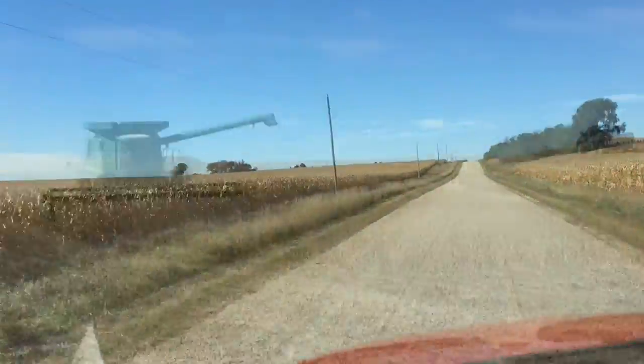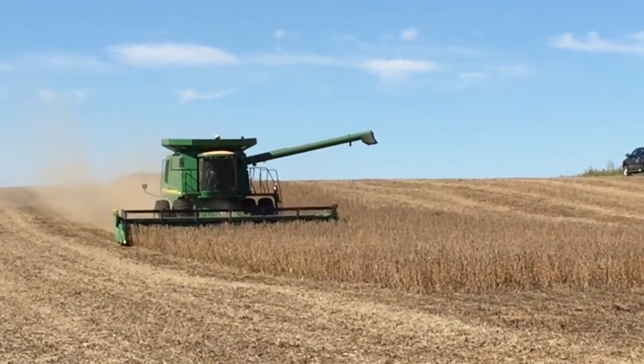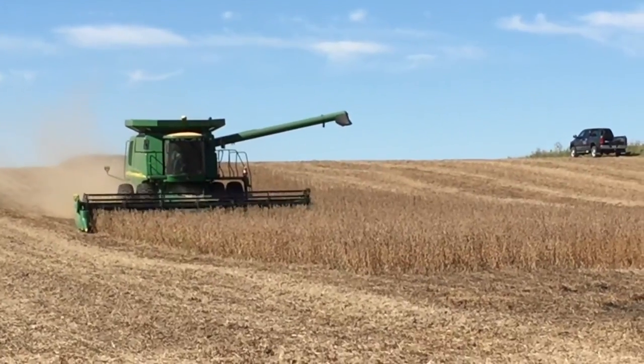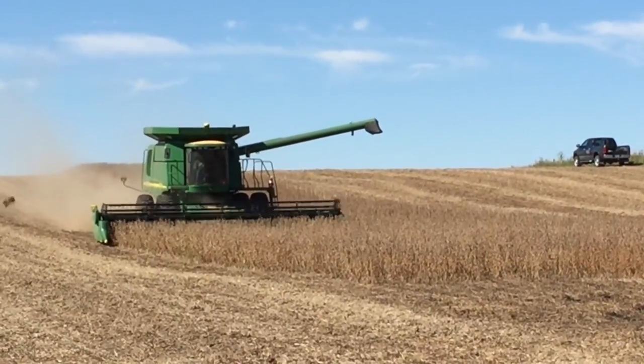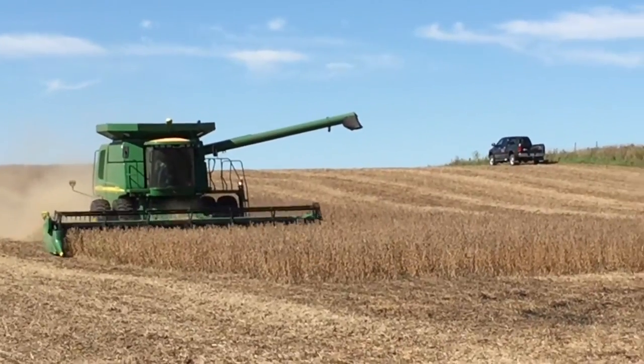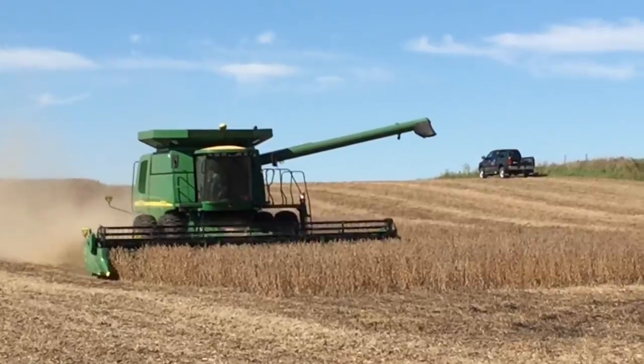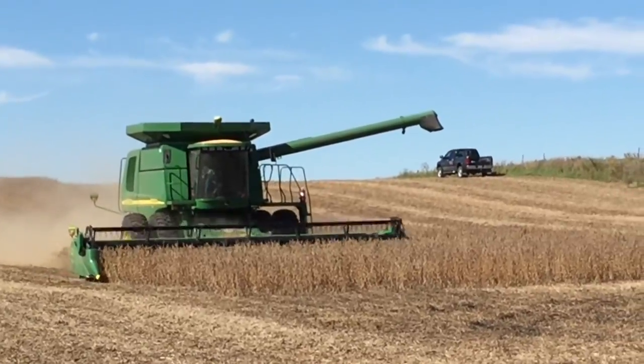Tell us, what machine are we riding in today? We're in a 9650 SDS John Deere. Now, is this something you get every year or do you get the same combine for years? I've run this one about five years. We run it through the shop in the wintertime and get everything touched up and cleaned up. Working good.